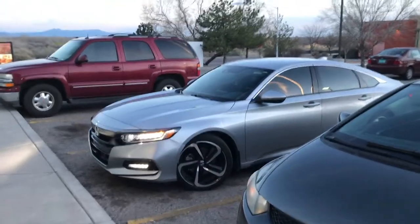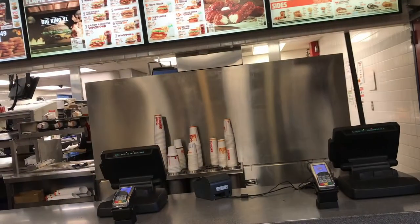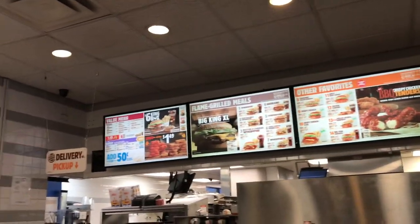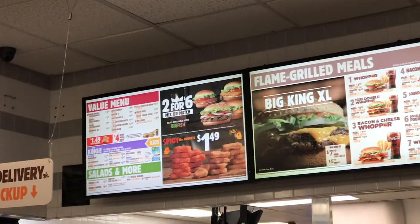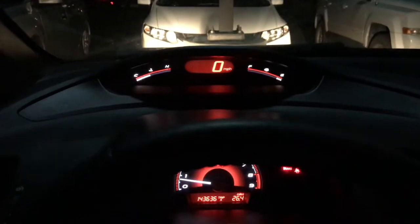I want to introduce Brandon — he's got a 1.5 Sport. If you guys watched the stream, you've met Brandon before. We were hanging out, grabbed the six-dollar King meal. We're back from Burger King now, parked in front of Michelle's car.